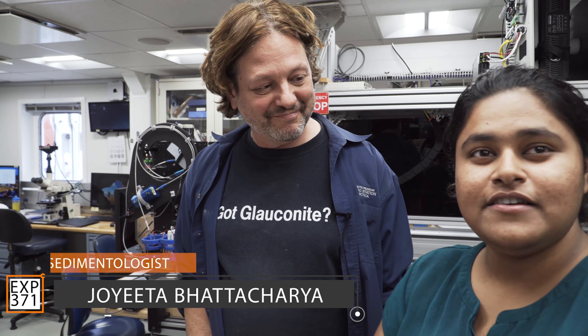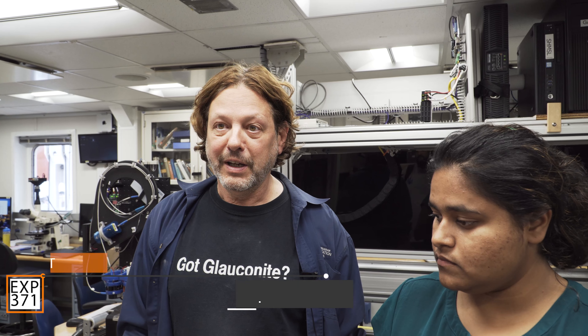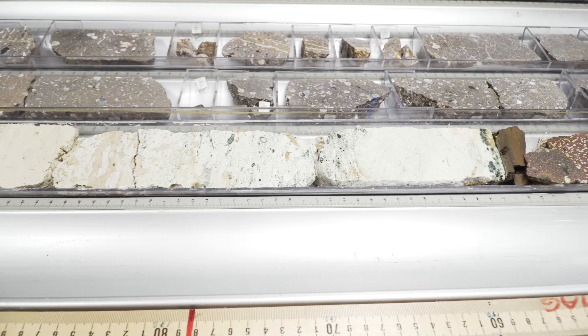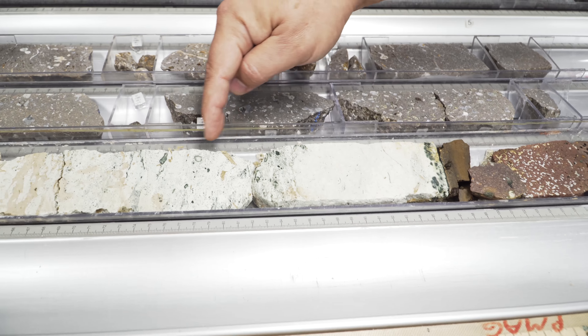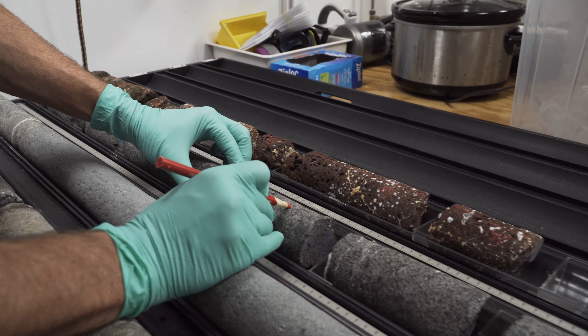Zealandia was discovered in the 1970s, really when people had just invented the theory of plate tectonics. They went out and mapped the world's oceans and discovered that there was a large submerged continental mass in the vicinity of New Zealand, but very little was really known about it, so it wasn't really clear that it was a continent in its own right.